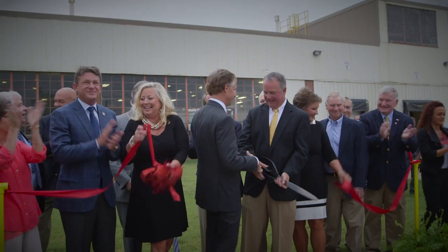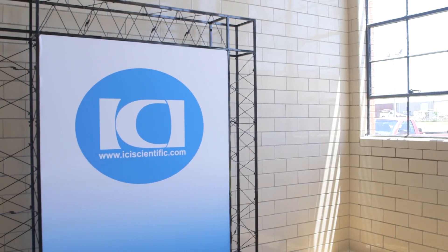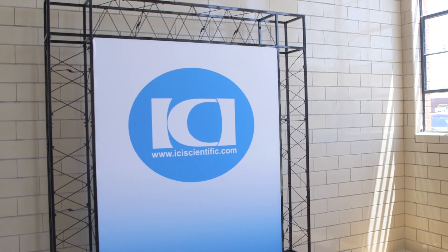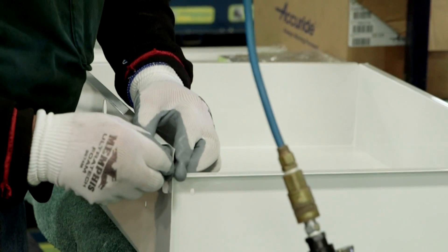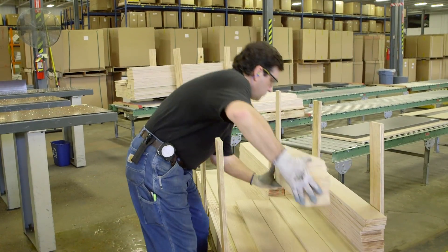We're a West Tennessee based corporation — not only just Tennessee but West Tennessee. So we already have experience with the rural marketplace, the ample workforce, highly skilled, highly trained people, ready to go to work.